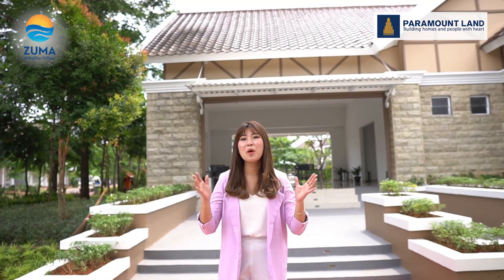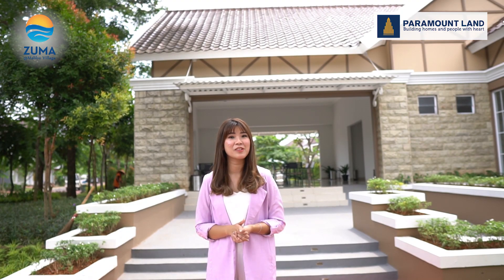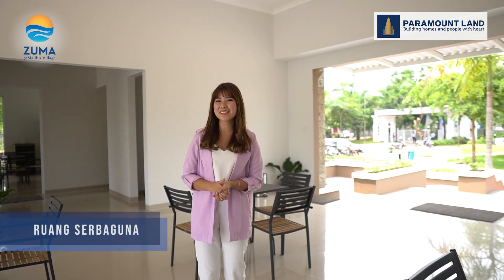Mihoa mau mereview area yang paling ditunggu-tunggu yaitu swimming pool area. Tapi sebelum kita mengunjungi swimming pool-nya, kita lewatin dulu area indoor clubhouse-nya. Ini merupakan area indoor-nya. Di dalamnya Anda bisa manfaatkan sebagai ruang serbaguna atau tempat berkumpul bersama warga klaster. Selain itu di area indoor juga terdapat fasilitas gym.